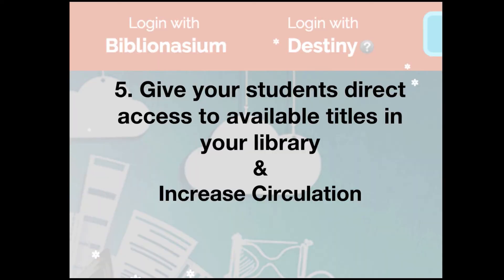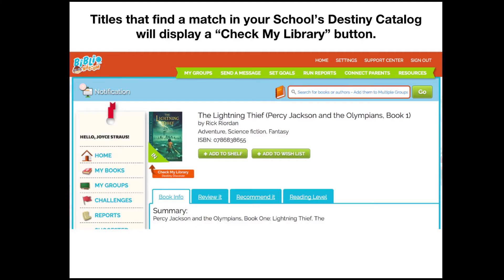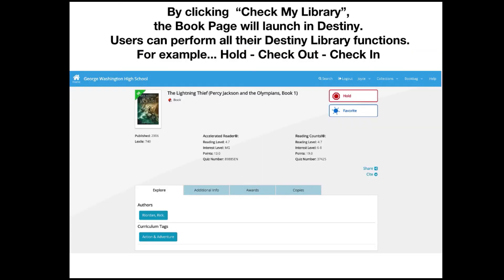Number five: give your students direct access to available titles in your library and increase circulation. Titles that match in your school's Destiny catalog will display a Check My Library button. By clicking Check My Library, the book page will launch in Destiny and users can perform all of their Destiny library functions — for example, place a hold, check out, or check in, just like Destiny would work.